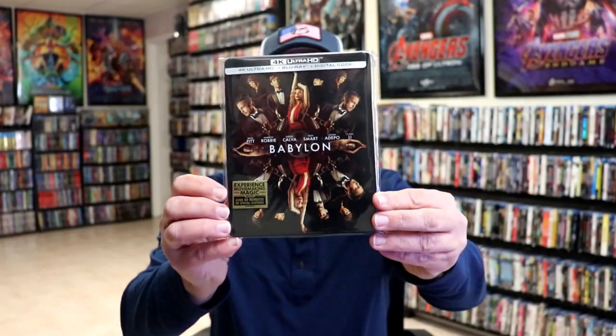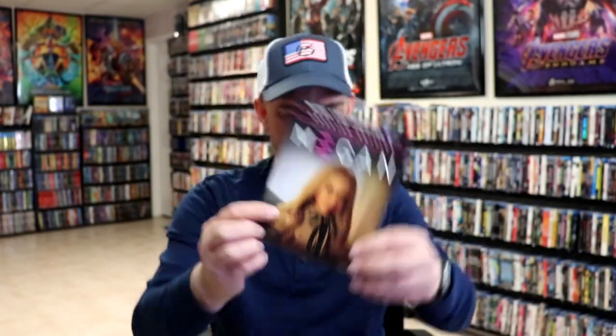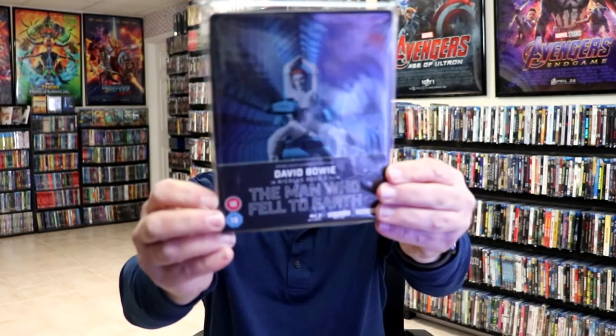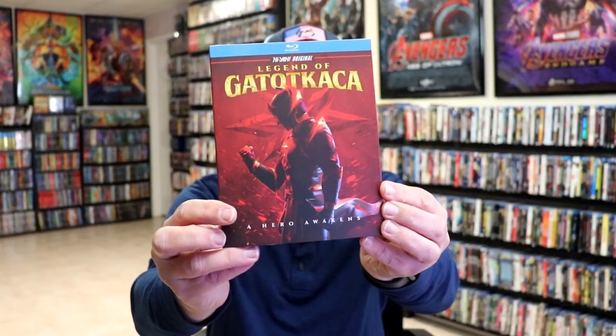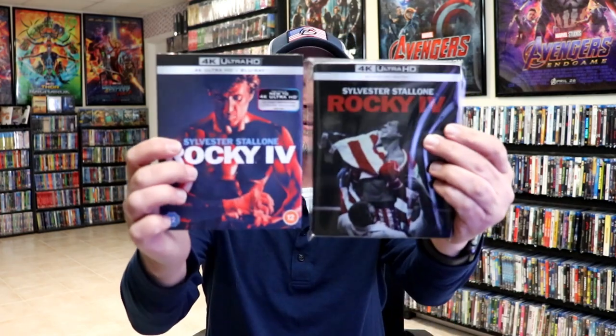During the third week I got the Babylon steelbook — pretty good movie, wasn't terrible, a little bit too long. I also got the slipcover edition. I got Star Trek: Strange New Worlds Season 1. I got Megan, which I enjoyed. I got The Man Who Fell to Earth, the StudioCanal release from the UK. I got In the Line of Duty 3 and 4 from Eureka Entertainment. I got King Kong Lives from Umbrella. I got Seriously Red with a slipcover — not a very good movie, it was okay. I got The Legend of Goatoo — don't know how to pronounce it. I got the Rocky 4 slipcover and steelbook release from the UK.